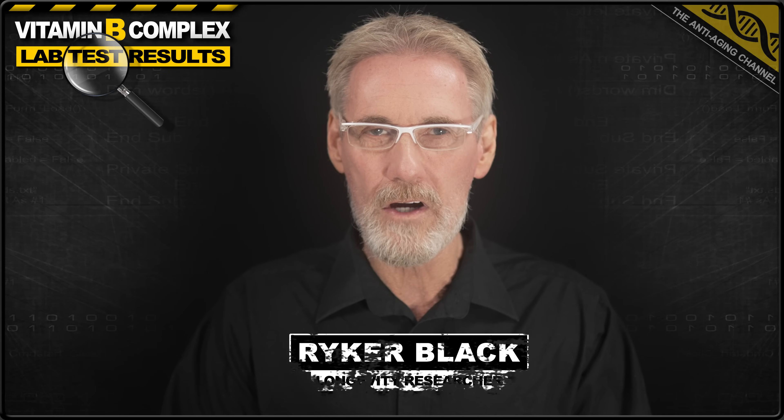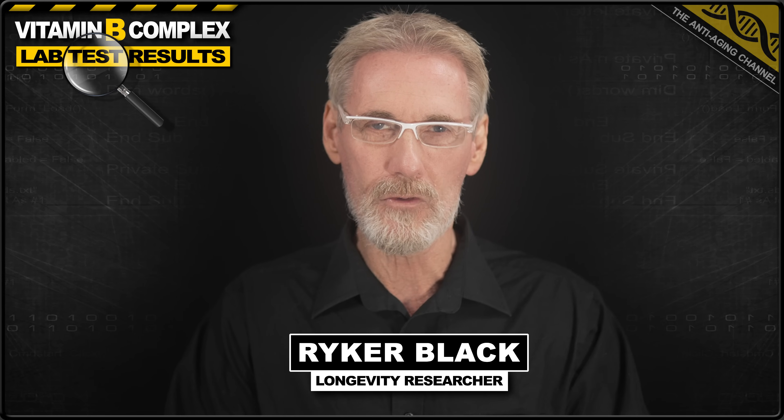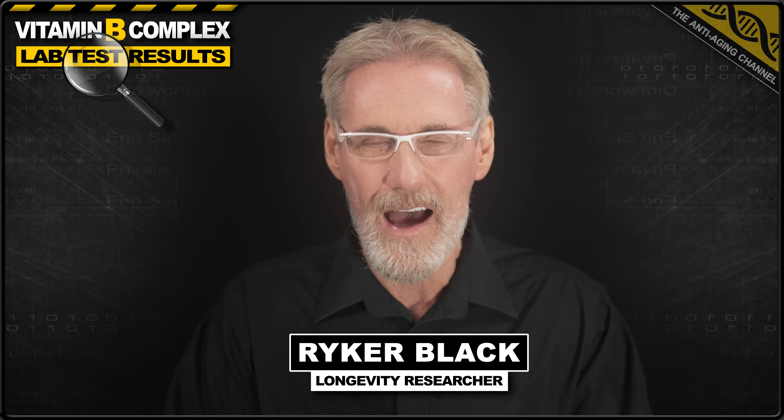Just landed on my desk are a whole bunch of Vitamin B Complex lab test results from 16 well-known brands, and the results are absolutely shocking. So if you're currently using a B Complex supplement or are thinking about taking one, then this presentation is essential viewing if you want to avoid being ripped off.